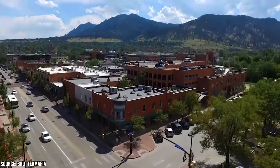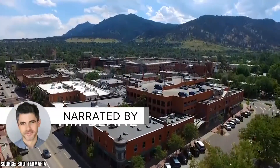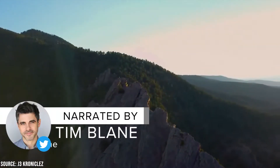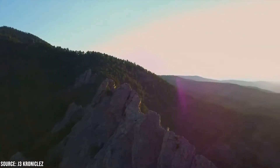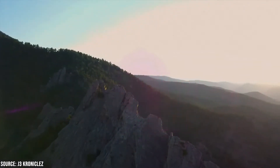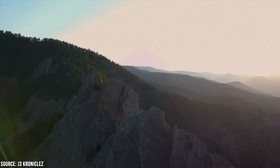Boulder, Colorado is a nature lover's playground. With over 31,000 acres of parkland, 200 miles of hiking and cycling trails, and world-class bouldering and rock climbing recreational areas, there are plenty of outdoor activities for practically anyone to get lost in.